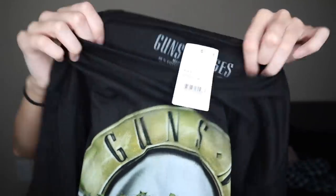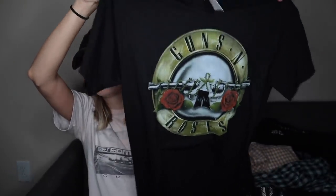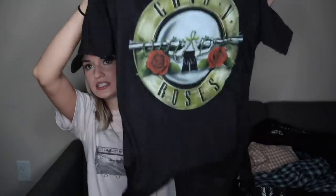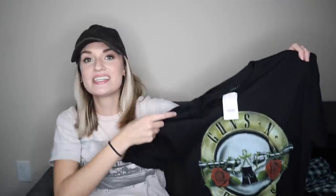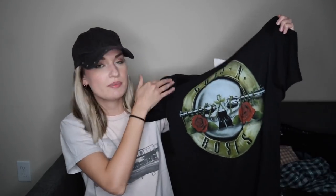New with tags band t-shirt here — Guns N' Roses. A very consistent seller. Band tees and graphic tees sell so well for me, especially a well-known band like Guns N' Roses. And it's new with tags.